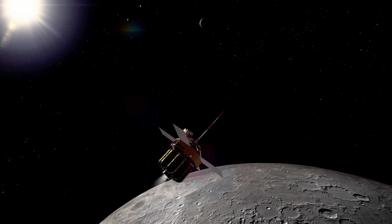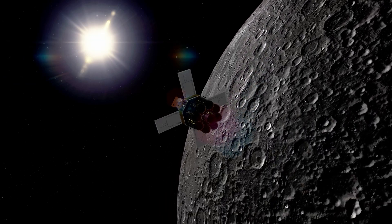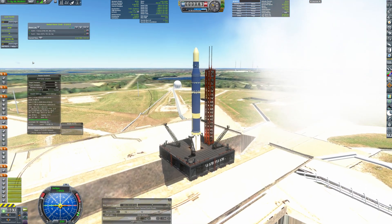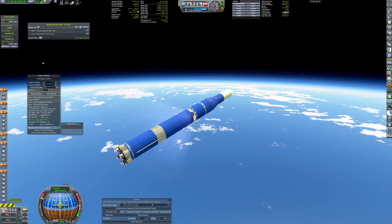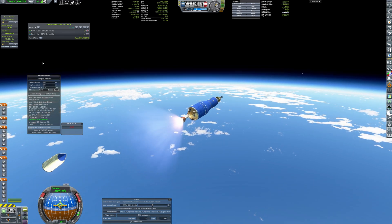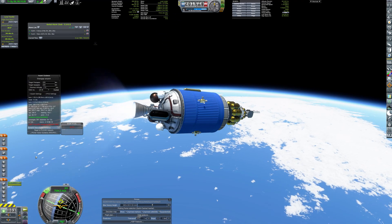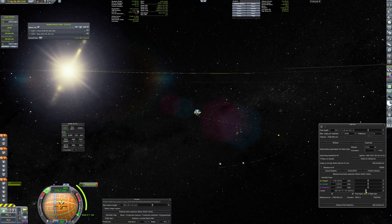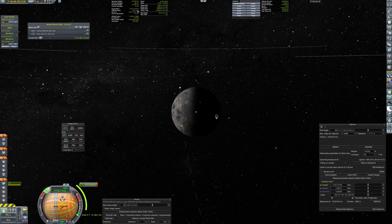After successfully completing the insertion burn, the orbiter commences scientific data collection and stands ready to facilitate communication with the upcoming lander, which sits in the payload bay of the Perun rocket, crowned by the potent hydrolox-powered Thunderbolt third stage. It propels the payload directly into a translunar trajectory, aligning with the relay for a polar approach.